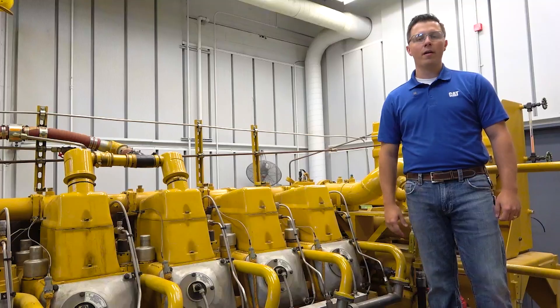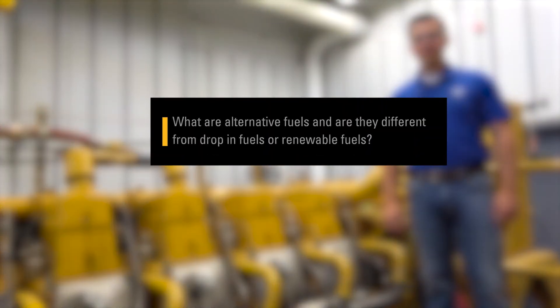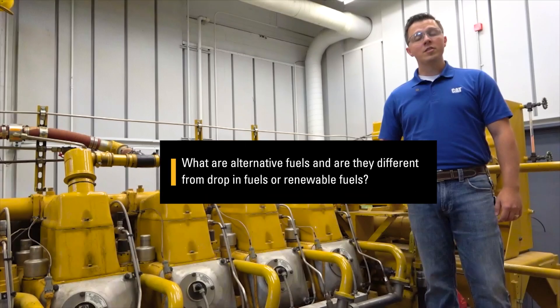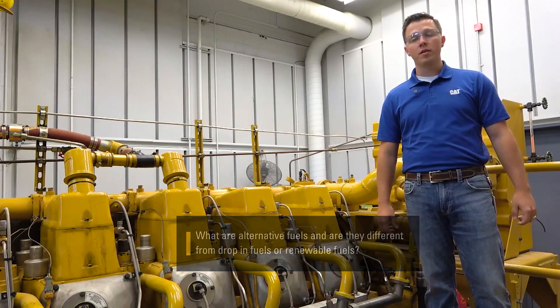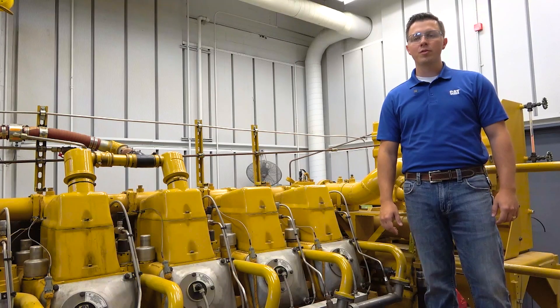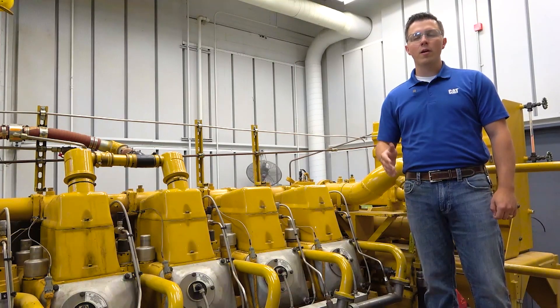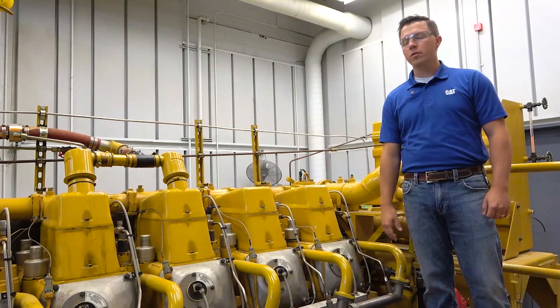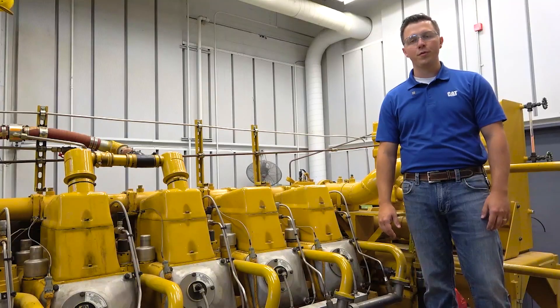The second category of LCIFs, or lower carbon intensity fuels, are alternative fuels. It's important to remember that we categorize these two LCIFs into two things. Alternative fuels cannot be used in your current diesel engine. This is very important because these alternative fuels typically need different engine technology to be implemented to best utilize these alternative fuels.